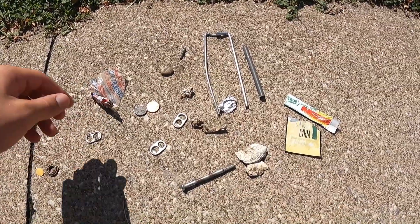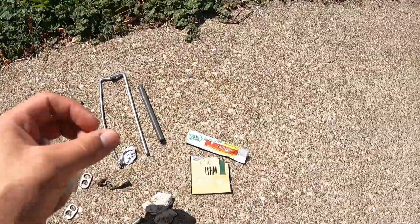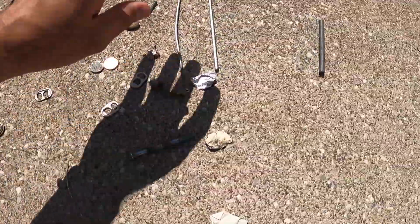What is up guys? We are now in the recap video. Here we are going to go first off with the trash: snack pack, cigarillo, flavor packet. I just want this to blow away.